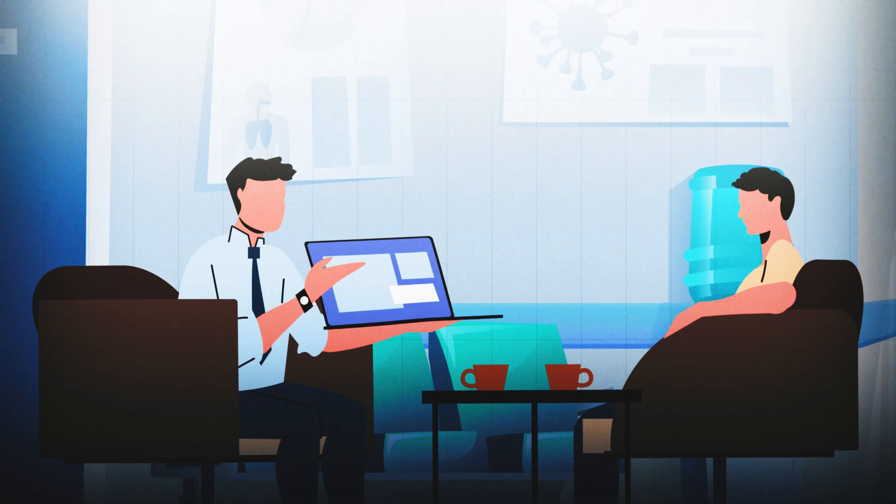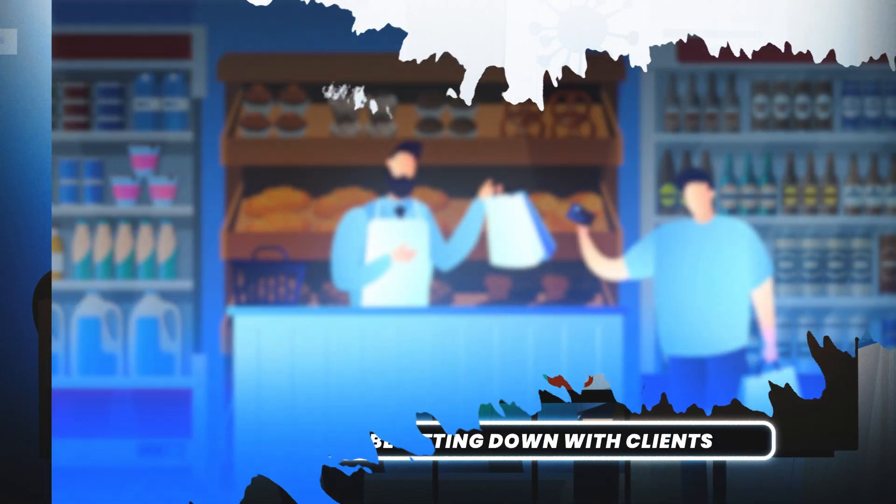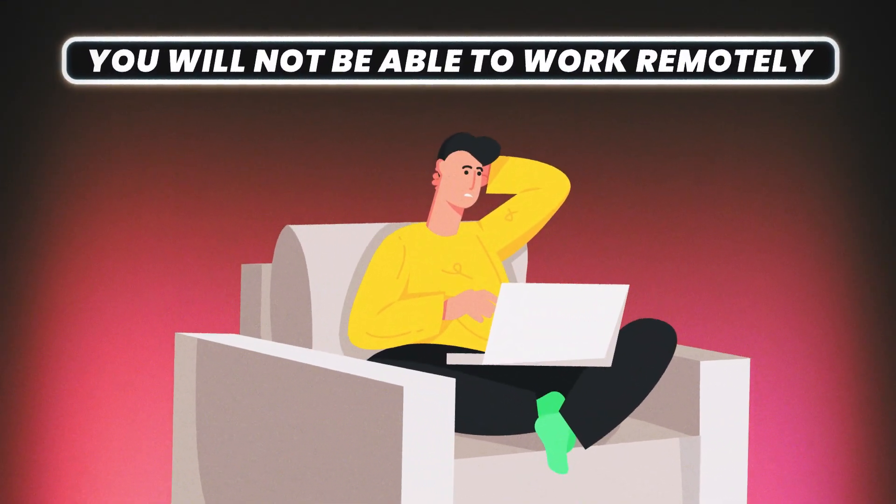Everything starts with structuring your business in the right way in order to work remotely. Because what does it mean to work remotely? If you want to work remotely you need to be able to work from wherever you want. This means your business needs to be structured so that you do everything online. So once you have structured everything in the right way, you can open your laptop from wherever you want and continue the business.